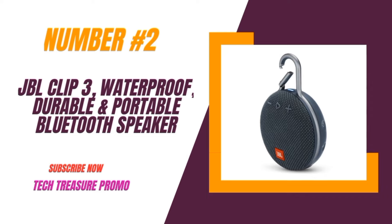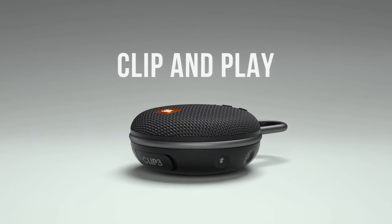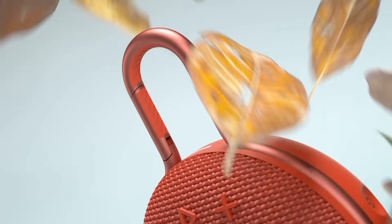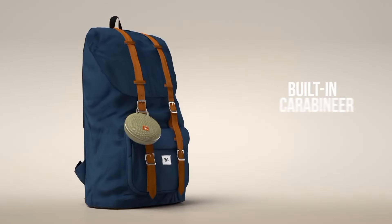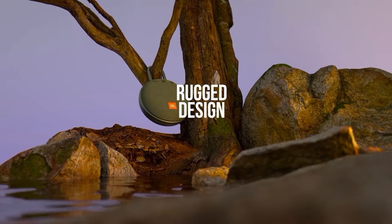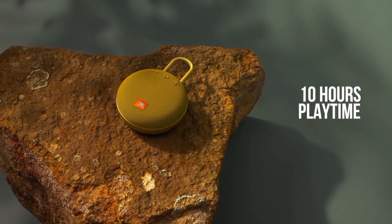Number 2: the JBL Clip 3, a compact, waterproof, and durable Bluetooth speaker. Perfect for on-the-go music lovers, this little gadget promises big sound and impressive features. The JBL Clip 3 is ultra-portable and delivers surprisingly powerful sound. With its built-in carabiner, you can easily clip it to your bag or belt and enjoy music anywhere. Equipped with a rechargeable Li-ion battery, the Clip 3 offers up to 10 hours of continuous playtime, whether you're hiking, biking, or just chilling.